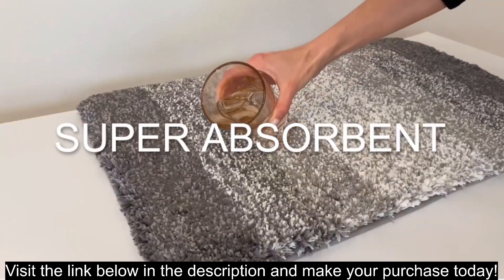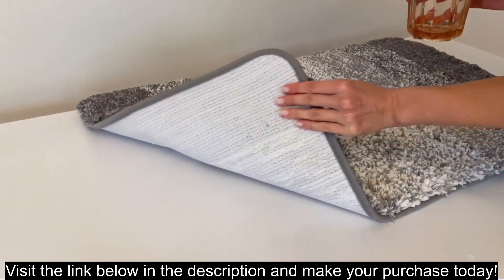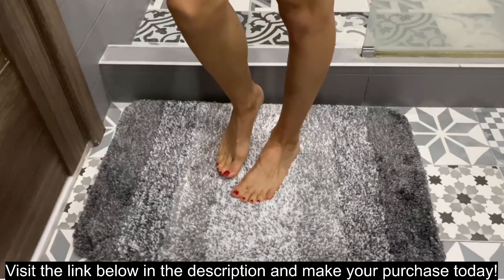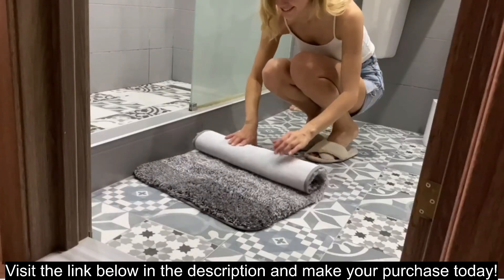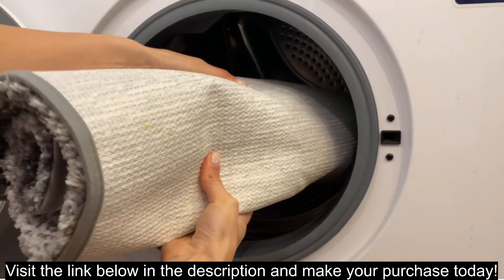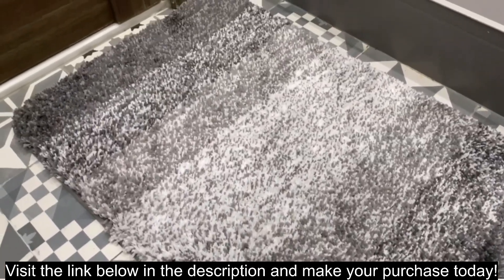Available in a variety of colors, including navy, blue, beige, red, and green. Super soft and comfortable underfoot. Absorbent material soaks up water quickly. Non-slip backing helps to prevent slipping and sliding. Machine washable and dryable for easy care.